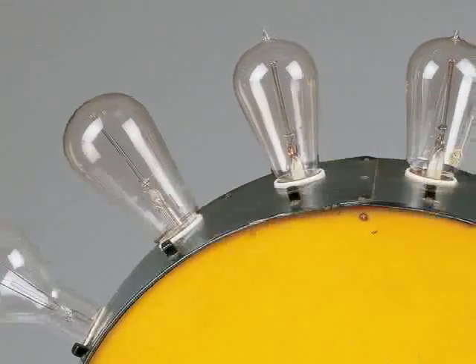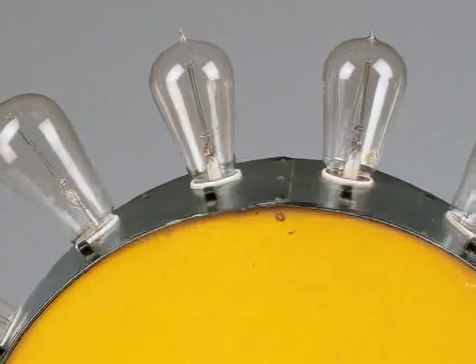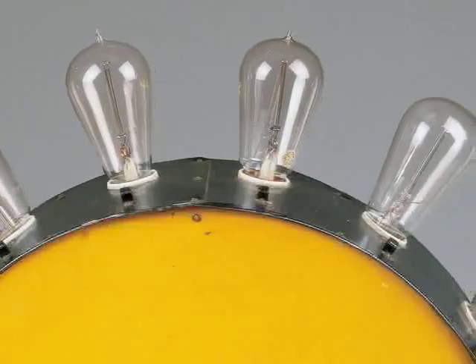And of course, once the invention had been perfected and once production on a huge scale started, electric light bulbs were everywhere, made by the millions, literally.